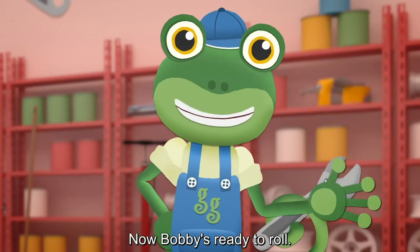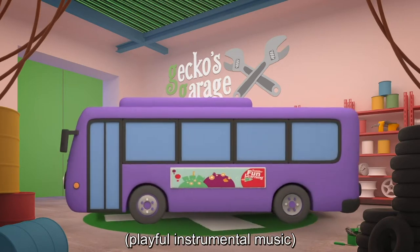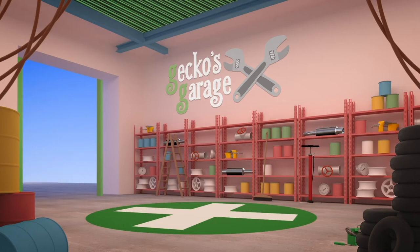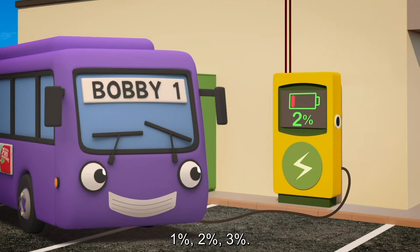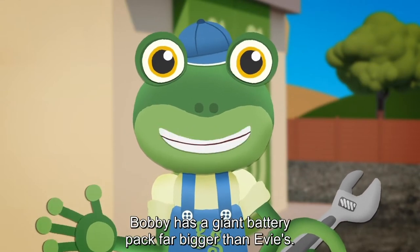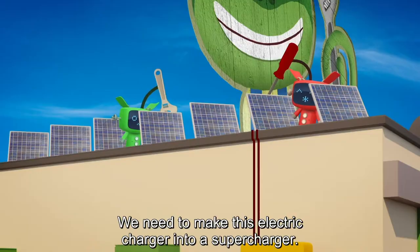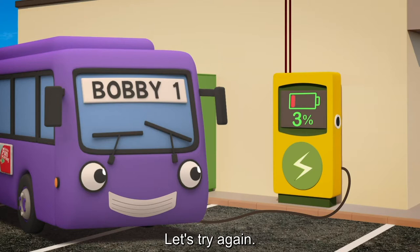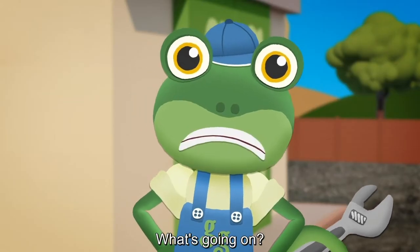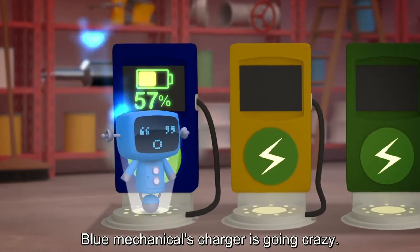Perfect! Now Bobby's ready to roll! Let's get those batteries fully charged! 1%? 2%? 3%? Hmm, this charger is far too slow! Bobby has a giant battery pack, far bigger than Evie's. We need to make this electric charger into a supercharger! Let's try again! They don't seem to have made this charger any faster at all! What's going on? Uh oh! It looks like the mechanicals have supercharged the wrong charger! Blue mechanical's charger is going crazy!